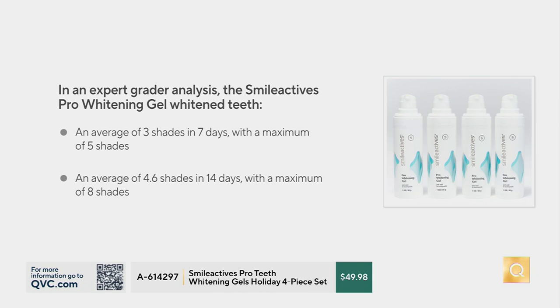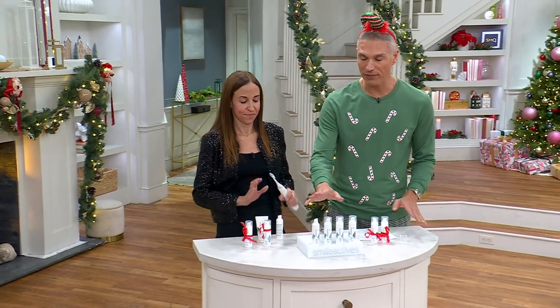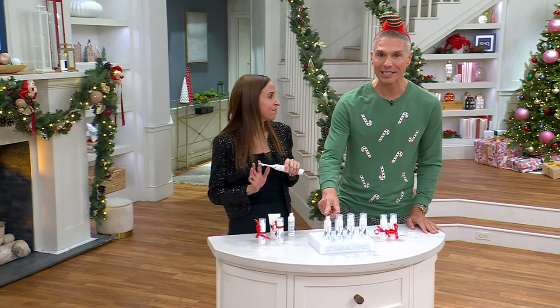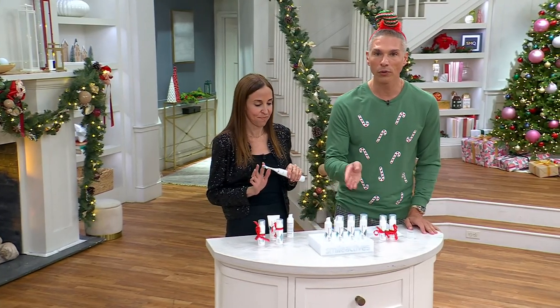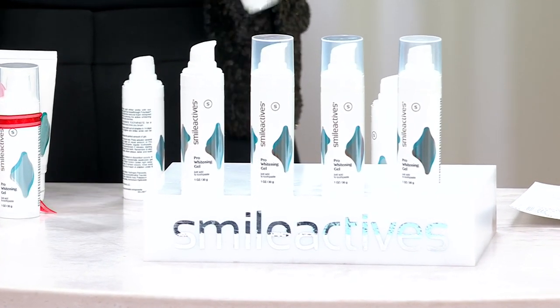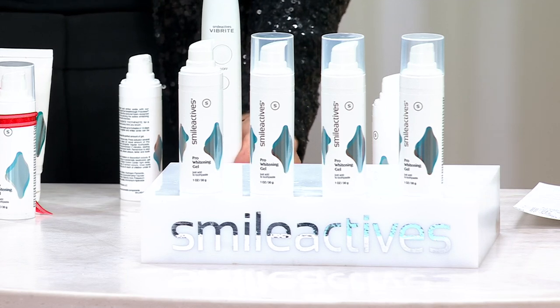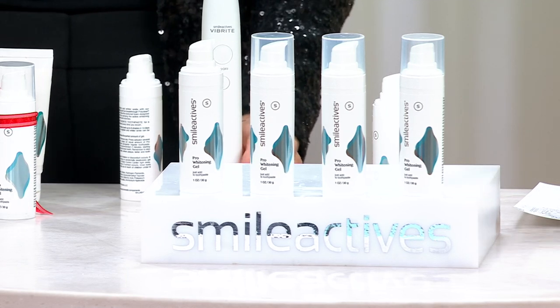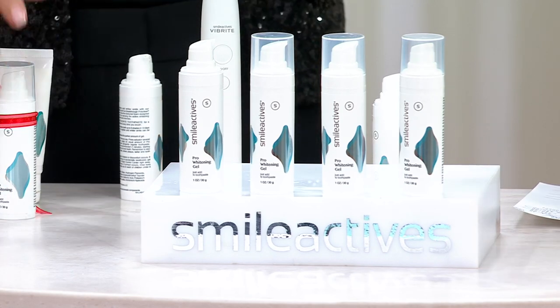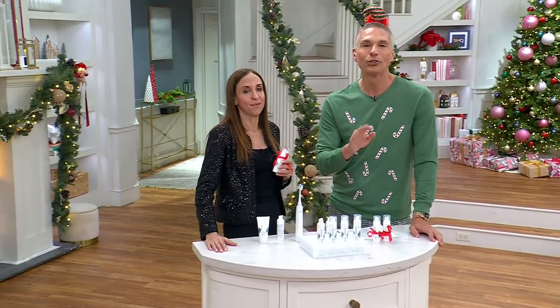With little to no sensitivity — which is the biggest complaint from in-office teeth whitening — you're not going to get that from using this product. We have a thousand people picking this up right now. There's no auto-delivery on this; we have it for you at the best value. Two of them would be $60 — you're getting four for less than $50 in our store today with free shipping and handling. Your item number is A614297, while supplies last. If you're going to do teeth whitening, do it with the brand that invented it.